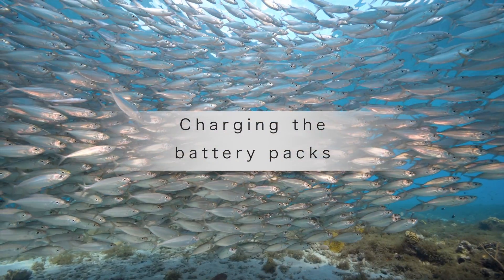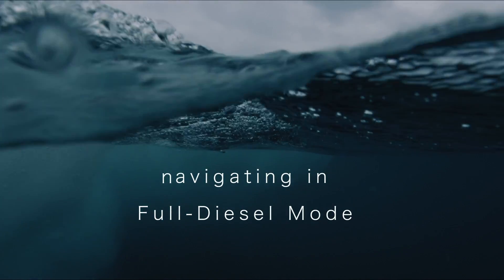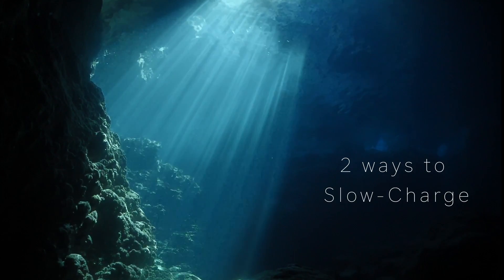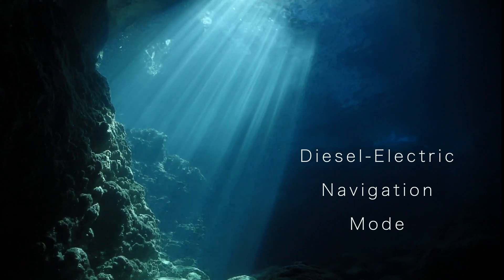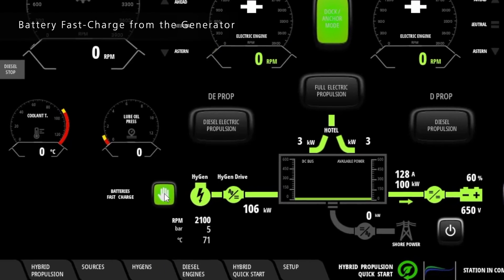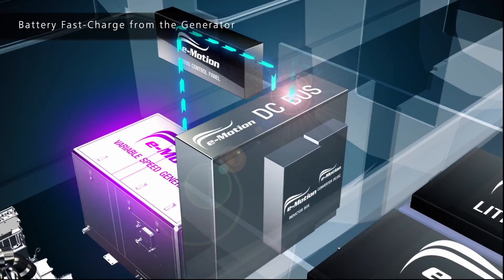There are a few ways to charge your battery packs. Fast charge the batteries by navigating in full diesel mode, or from the generator if at anchor. Select battery fast charge and the variable speed generator will top up the lithium battery packs in less than an hour.